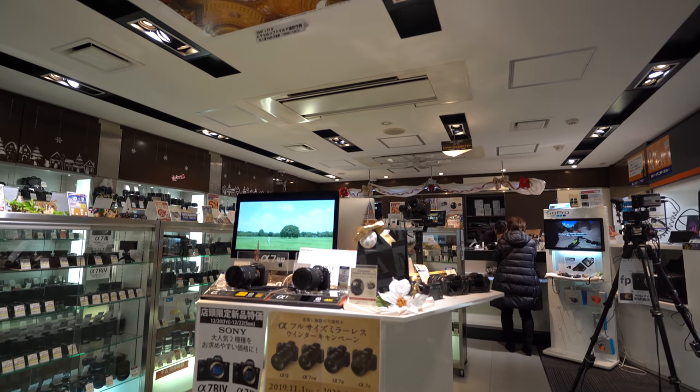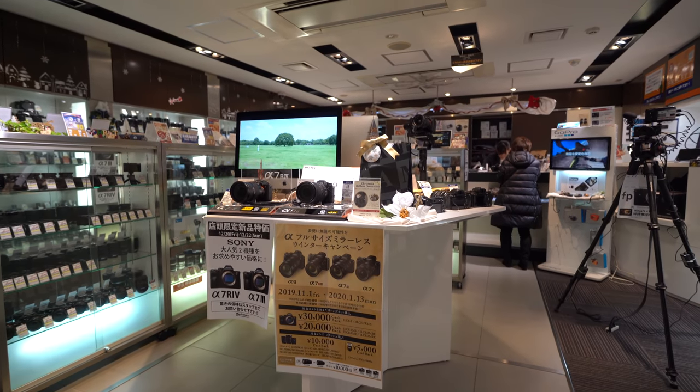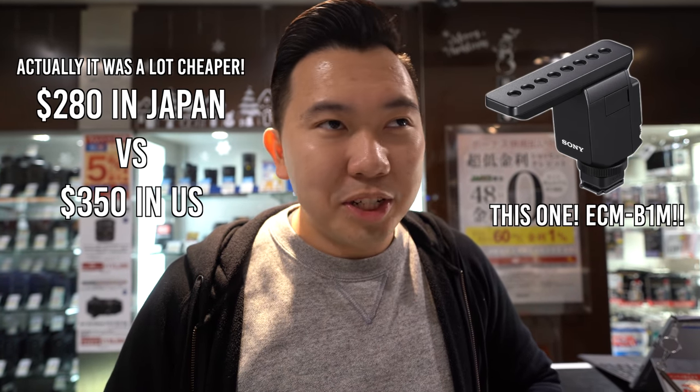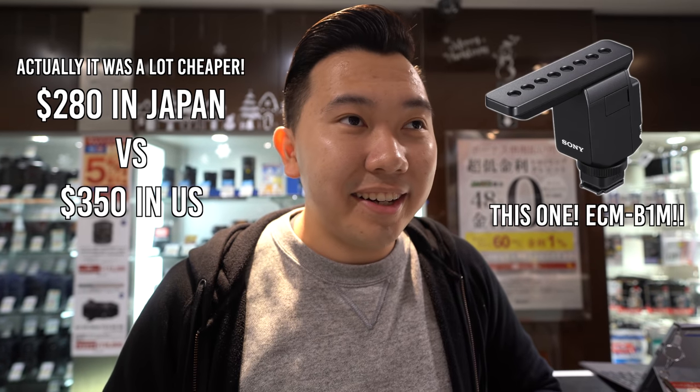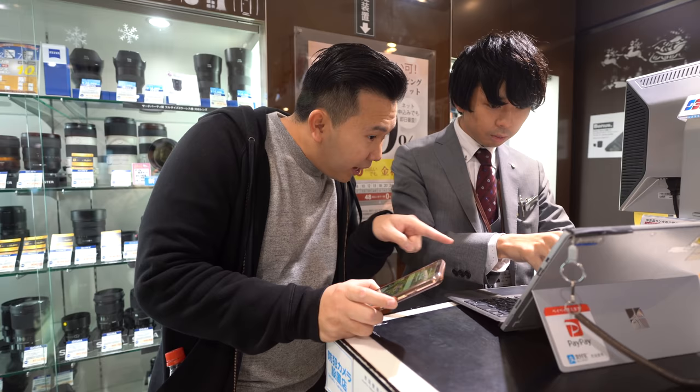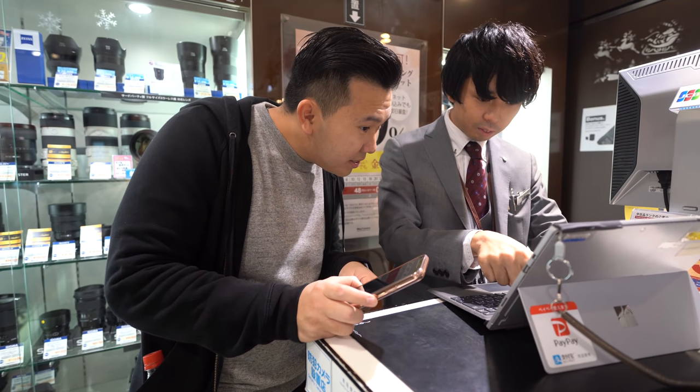I was only planning to buy the lens, but I picked up a few more things. So we're buying the Sony brand new mic — I don't know what the model number is, EC1M B1 or whatever. It's about the same price as America, a little bit cheaper because it's tax-free, so I'm buying it here. I also had to buy a brand new 82mm front cap because I'm missing one for my 16-to-35, and also the eyepiece that I lost at Disneyland.